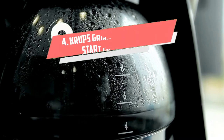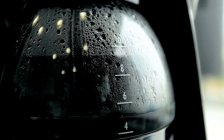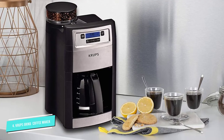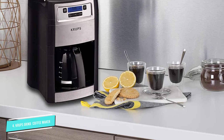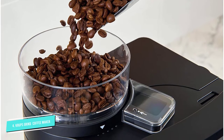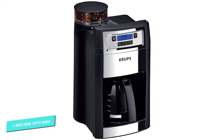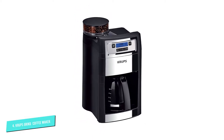Number 4: Krups Grind & Brew Auto Start Coffee Maker. Like to grind your own beans? Then you need a product like the Krups Grind & Brew Auto Start Coffee Maker with Burr Coffee Grinder, which has a conical burr grinder built into the machine. It can make anywhere from two to ten cups of coffee, and the grinder has five settings from fine to coarse that you can tailor depending on your beans and coffee preferences. You can schedule this coffee maker to start at any time, and it will keep the brew warm for two hours.